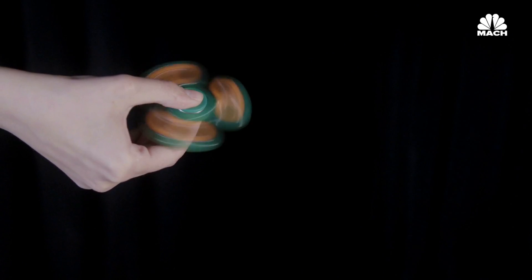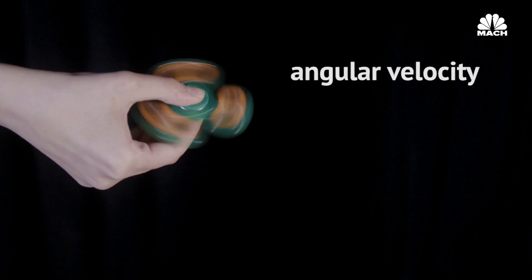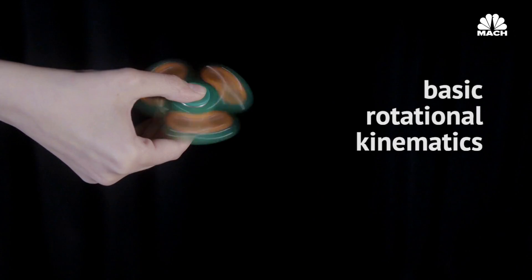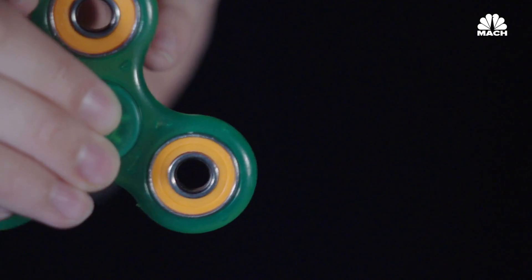If you want to make it spin for as long as possible, the key is in the angular velocity and negative angular acceleration — basic rotational kinematics. Or, in other words, spin it faster to spin it longer.